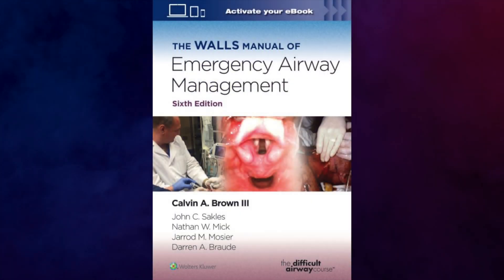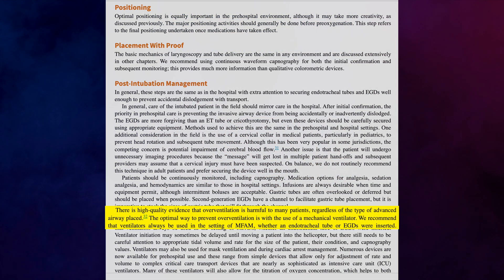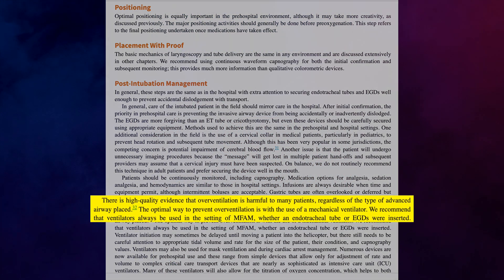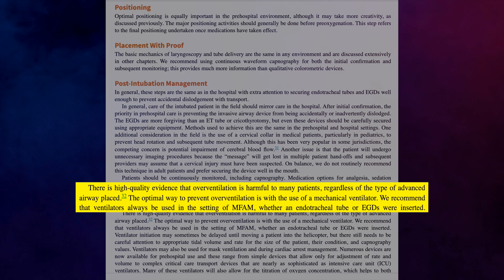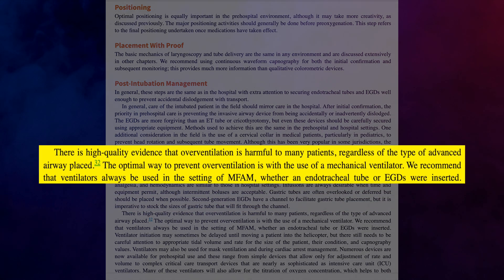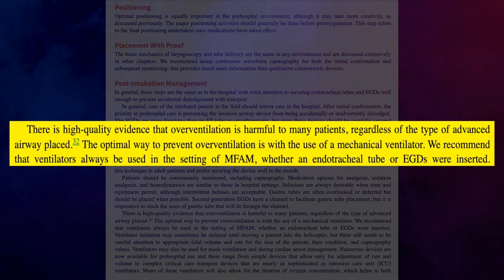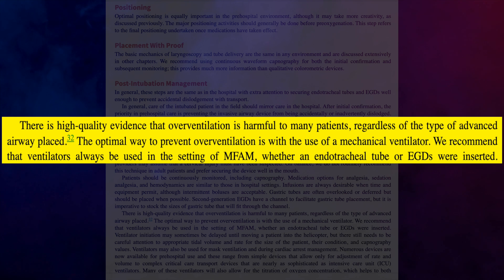According to the authors of the difficult airway course, there is high-quality evidence that over-ventilation can harm many patients. The best method to avoid over-inflation is to utilize a mechanical ventilator. Therefore, the authors recommend always using ventilators in medication-facilitated airway management settings.